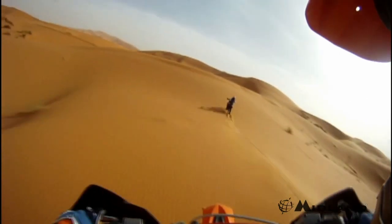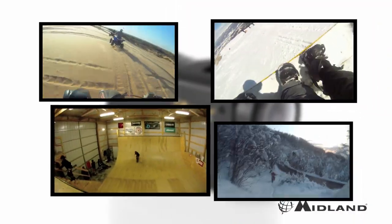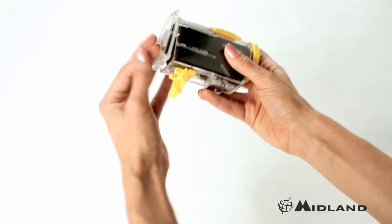Built for the outdoors, the XT-C300 is perfect for capturing the action while snowboarding, trail riding, skateboarding, skydiving, and even water skiing with the included submersible case.